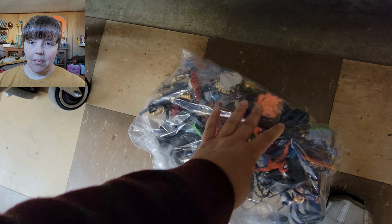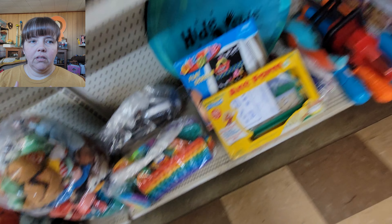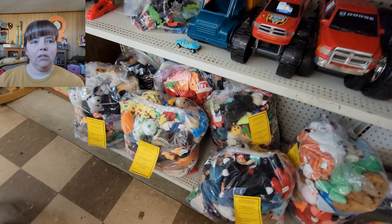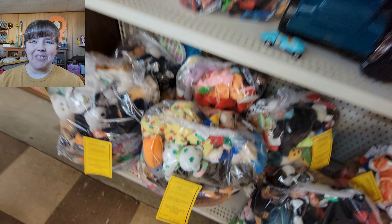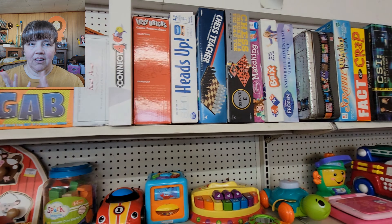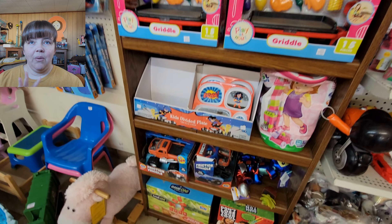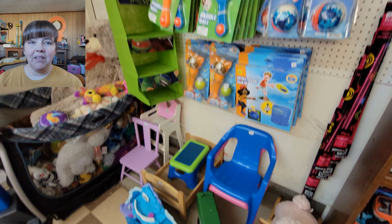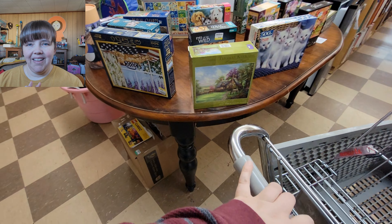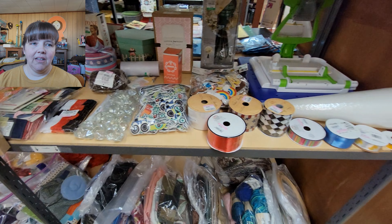They did have bags of Beanie Babies in those bigger comforter zip bags. They had six or seven bags of those there, and I believe I saw that they had $100 on them. I'm not too sure about Beanie Babies, but from what I've seen they're only worth like a dollar or two a piece. It's very misleading if you look on eBay sales for Beanie Babies — you'll see one that said it sold for like $25,000. It doesn't sell for that, so just be aware with Beanie Babies, they're a little misleading.